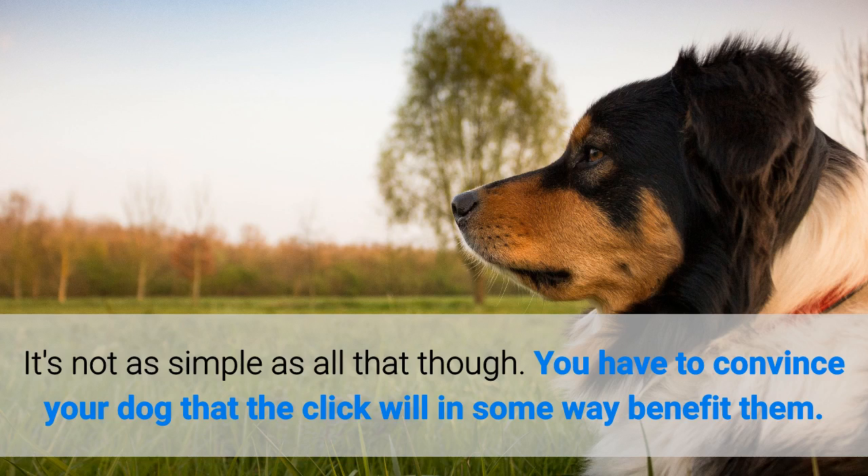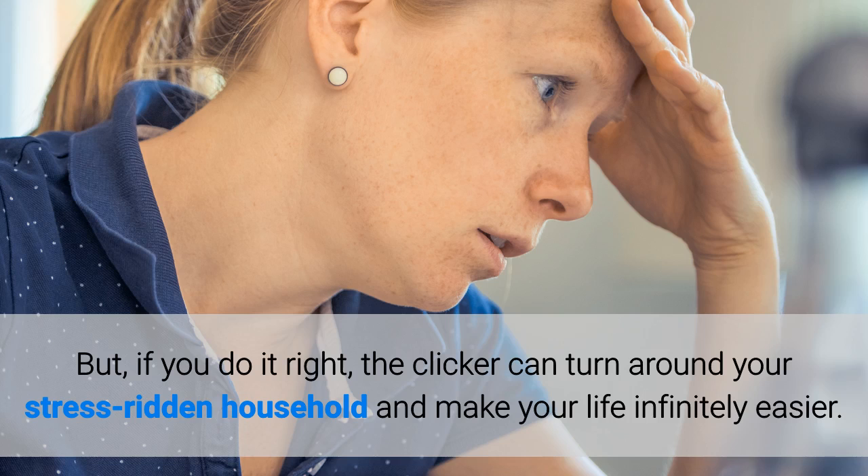You have to convince your dog that the click will in some way benefit them. But if you do it right, the clicker can turn around your stress-ridden household and make your life infinitely easier.